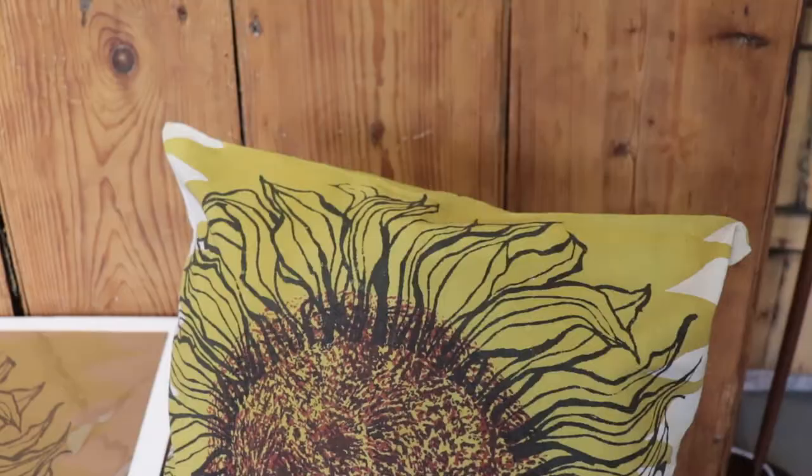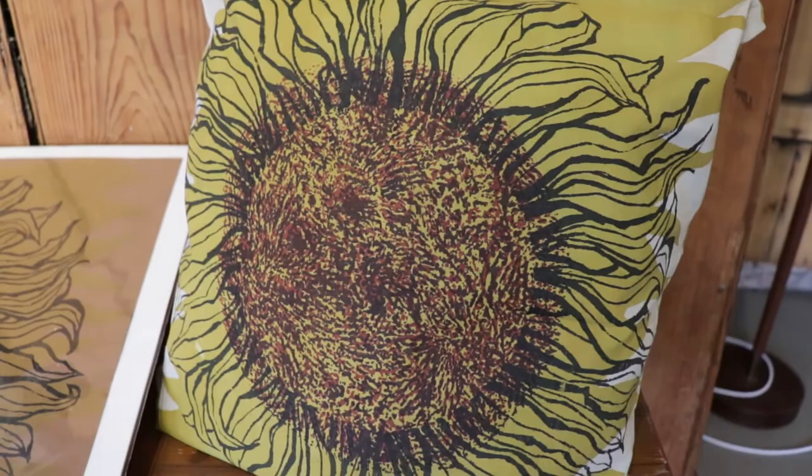I'll always remember the sunflower Joan had in her dining room. In fact, she had two sunflowers — one was a cushion and the other was a painting on her wall. These sunflowers always took pride of place, but I never asked Joan why.